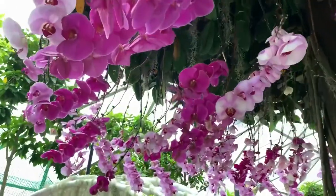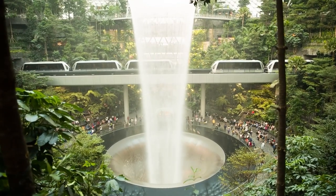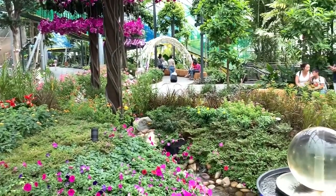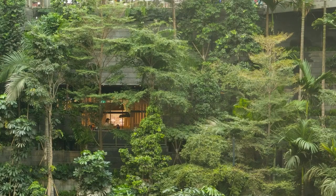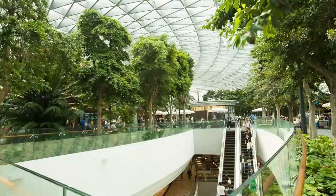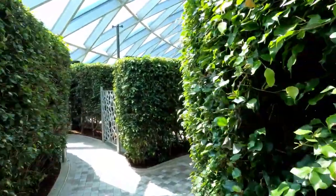The Canopy Park also has a suspension bridge known as the Canopy Bridge, placed 23 meters above the ground level, offering a sweeping wide-ranging view of the Rain Vortex. The bridge is 50 meters long and has glass panel flooring at its heart, providing a view through to the first level of Jewel Changi. The Canopy Park also includes two unique mazes on the eastern side: the Hedge Maze and the Mirror Maze.